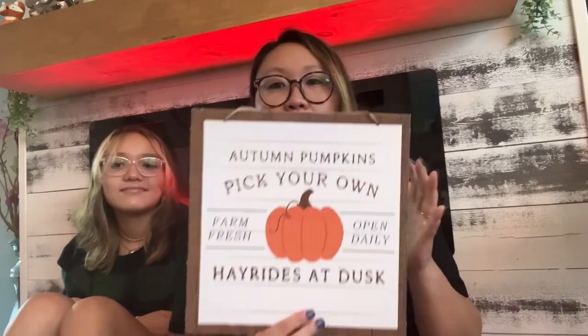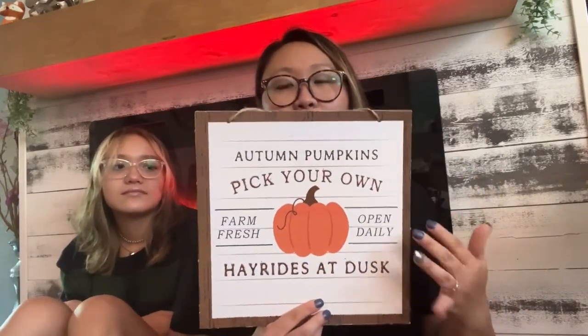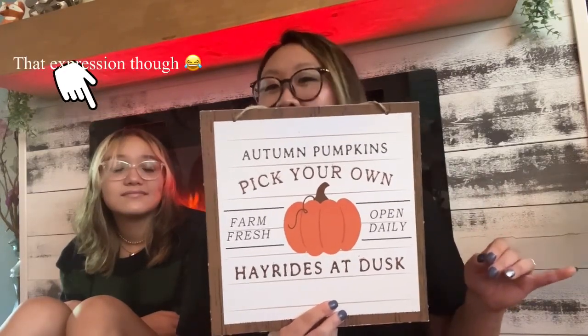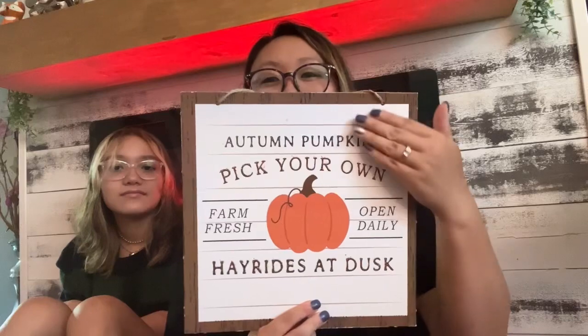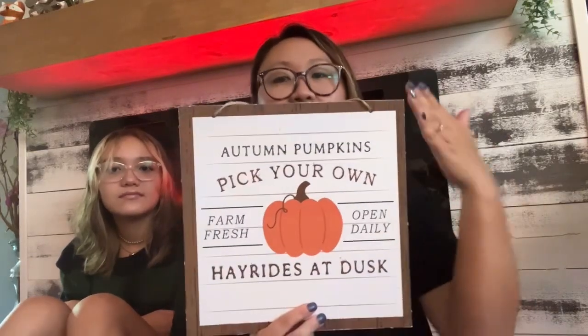I got this sign — I know Adia says I have enough signs, but I really love this one. It's very minimalistic and everything about it is perfect, it's chef's kiss. I love that it's just a regular pumpkin with beautiful colors — it looks like it could be from Hobby Lobby or Michael's.